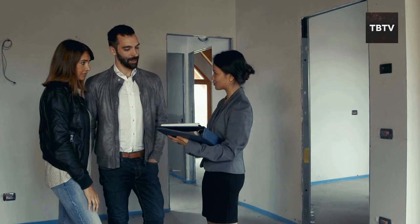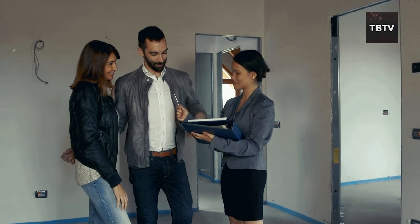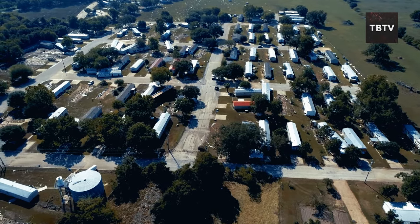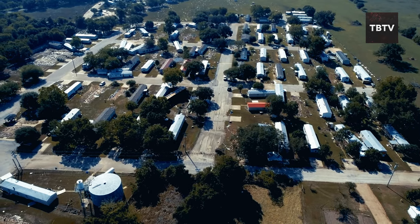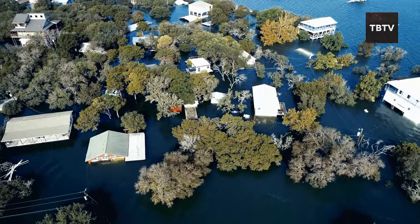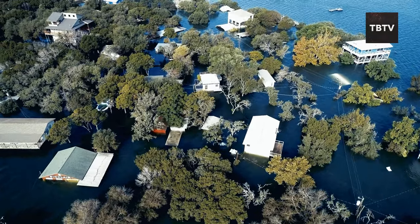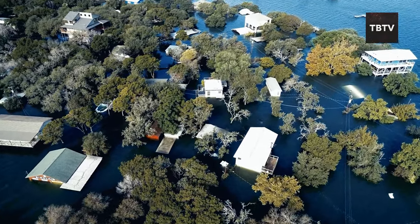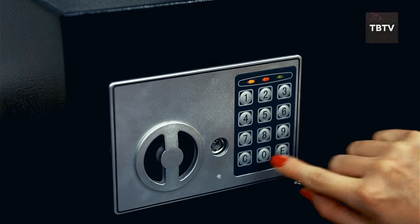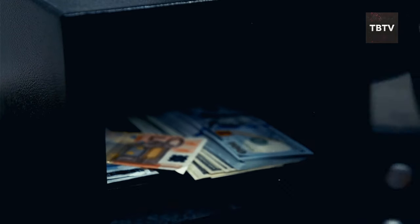Pay attention to your insurance. Review your homeowners, renters, and auto insurance policies to make sure you're covered in case of disaster. Take the time to understand your policy, including deductibles and coverage limits. And don't forget about flood insurance — even if you don't live in a flood zone, it's worth considering. Natural disasters can be unpredictable, and it's better to be safe than sorry. Keep your important documents in a safe place — this includes insurance policies, birth certificates, social security cards, and any other essential paperwork.